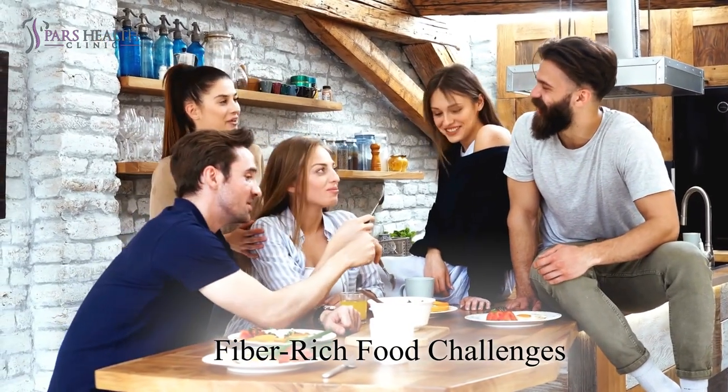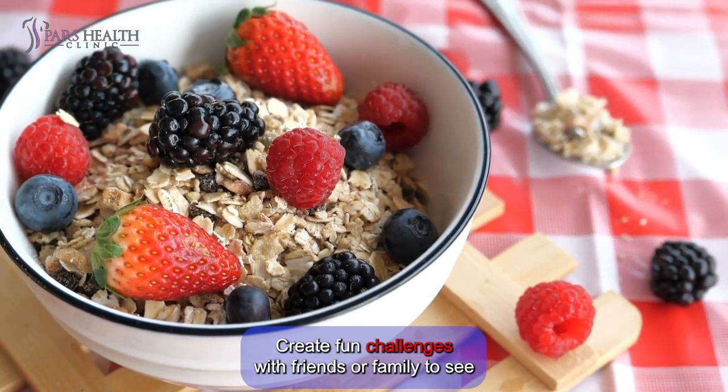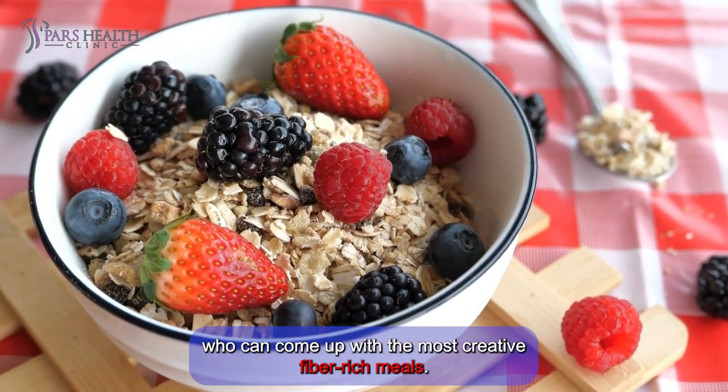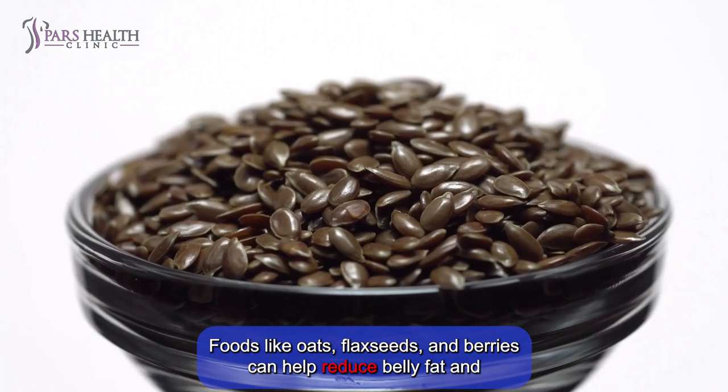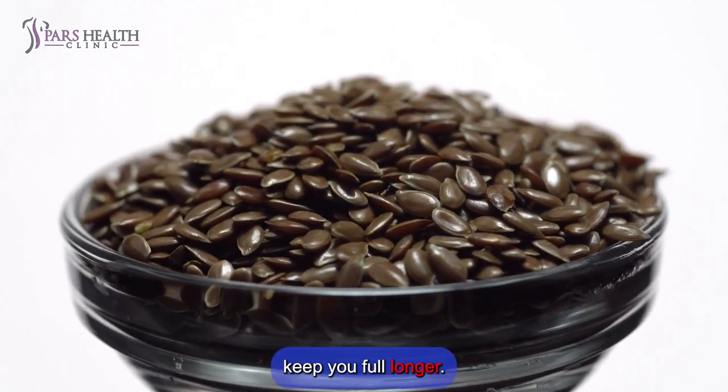Number 8: Fiber-rich food challenges. Create fun challenges with friends or family to see who can come up with the most creative fiber-rich meals. Foods like oats, flax seeds, and berries can help reduce belly fat and keep you full longer.